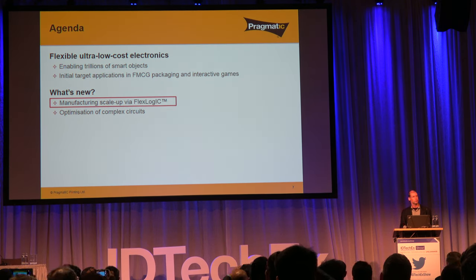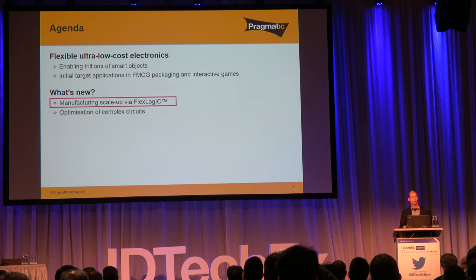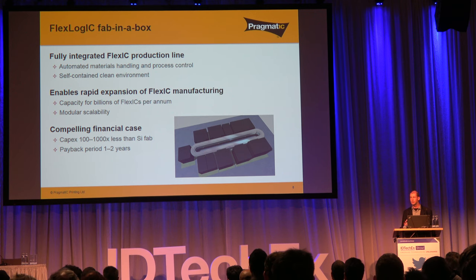Now onto what we're really focused on at the moment — how we progress this. We have two main strands: first, how we take current pilot-scale applications into high-volume commercial rollout; and second, how we continue to advance the roadmap of sophistication. About a year ago at this conference, we announced a concept called FlexLogic — the idea of a full semiconductor fab in a box. It takes all the process technologies needed to make a flexible integrated circuit, combines them into a single production system with fully automated materials handling and process control, putting materials in one end and producing flexible integrated circuits at the other.